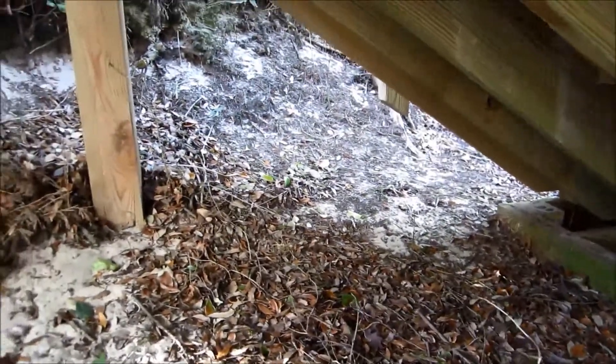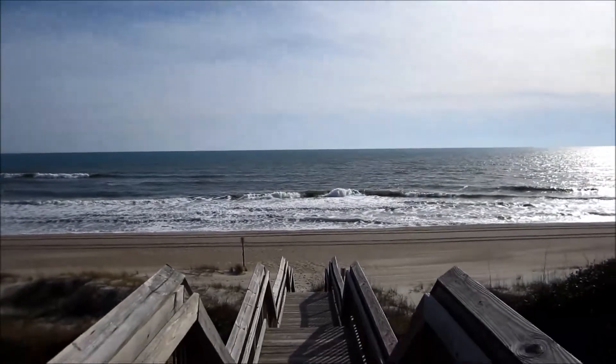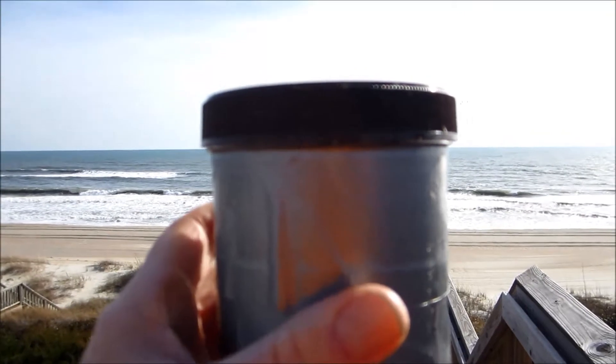I'm going to keep searching here. Well, after some searching, here's what I found. Found this container — let's open it up and see what's in there.